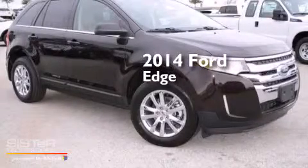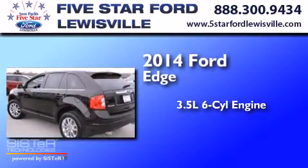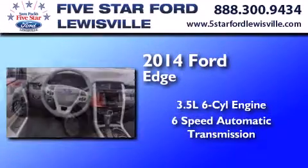This is a brand new 2014 Ford Edge. It has a 3.5-liter six-cylinder engine and a six-speed automatic transmission.